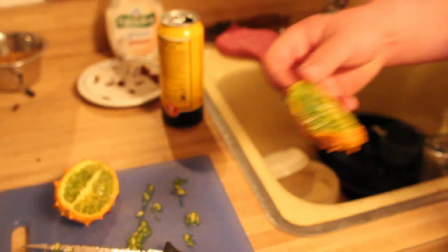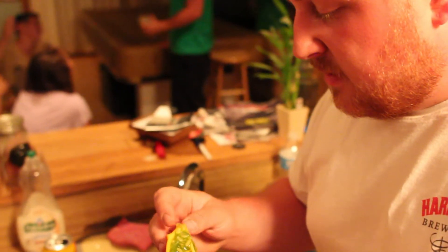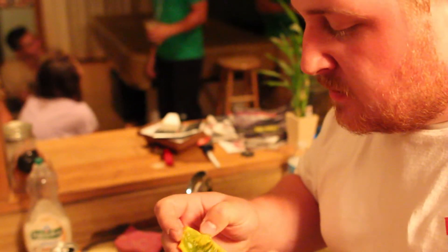Since I didn't get a chance to grow the kiwano, I decided to plant blacktail mountain watermelon in its place, and those are actually doing pretty good. In this video I'm actually at a friend's party and we're all tasting this weird fruit for the first time — besides Joe, who has actually tasted it before.